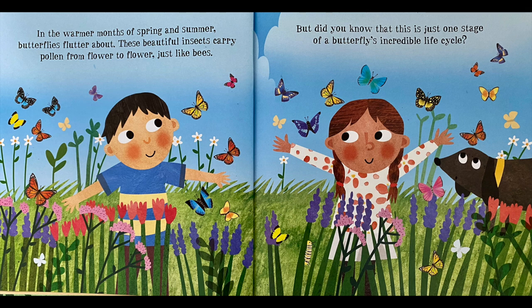In the warmer months of spring and summer, butterflies flutter about. These beautiful insects carry pollen from flower to flower, just like bees. But did you know that this is just one stage of a butterfly's incredible life cycle?